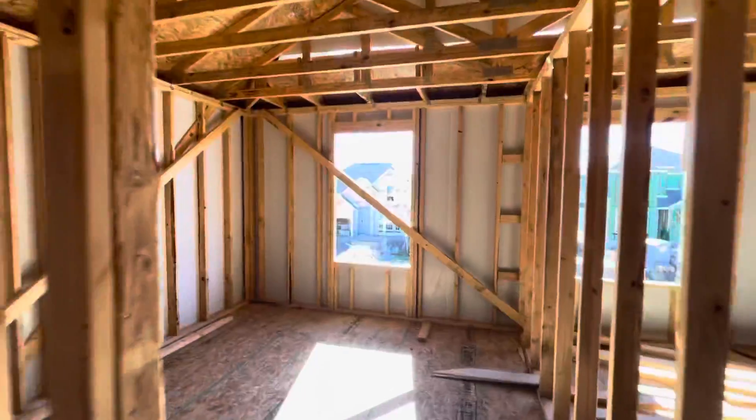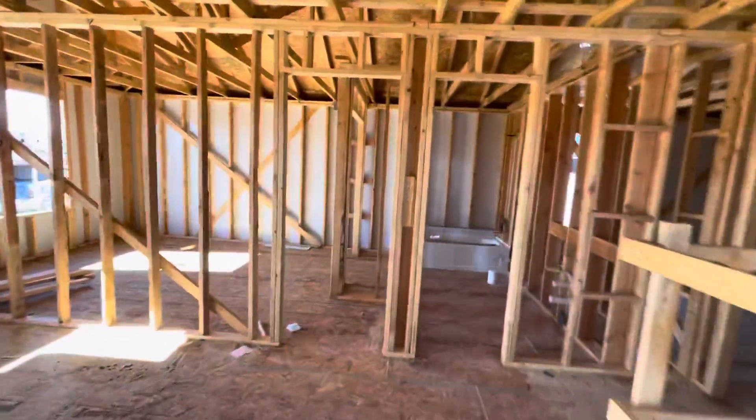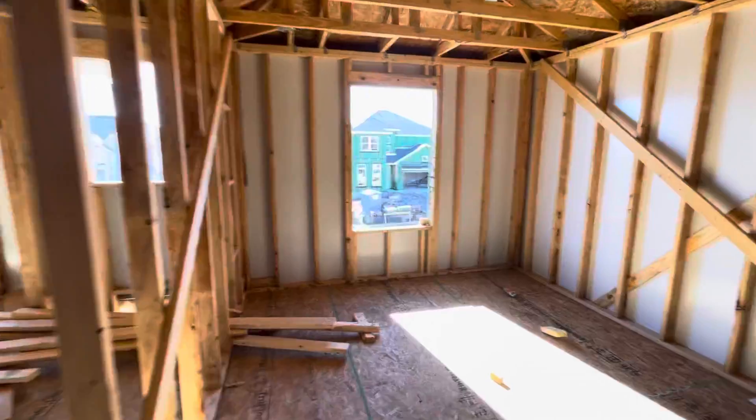Another bedroom, closet, bedroom here, this big window.